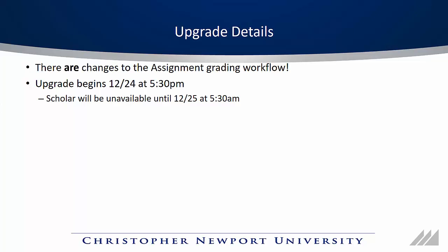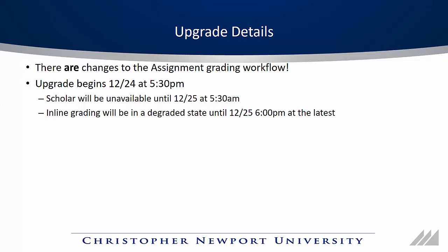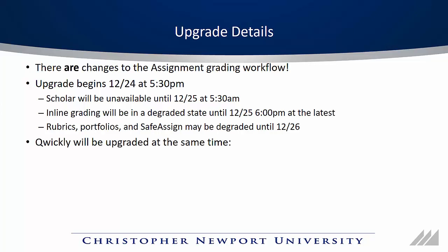Some tools won't be working right after the upgrade. Inline grading will be in a degraded state until about 6pm at the latest on the 25th. Rubrics, Portfolios, and SafeAssign may not work until the 26th. We don't foresee anything happening with those tools, but we did want to let you know.